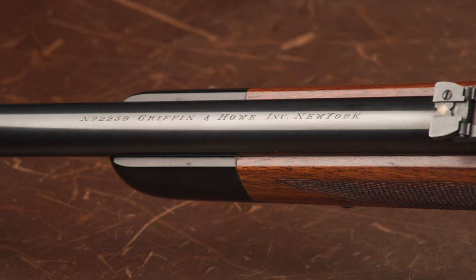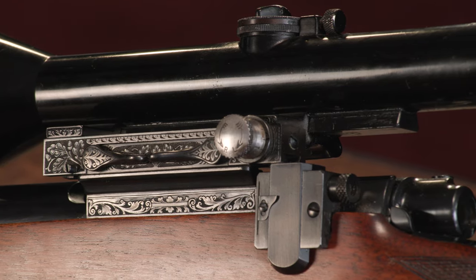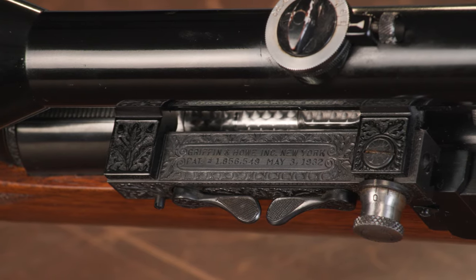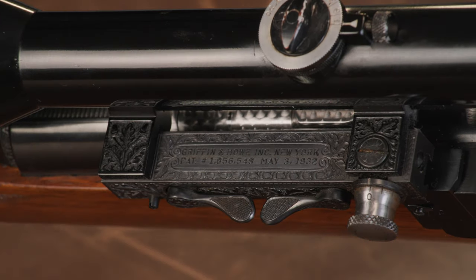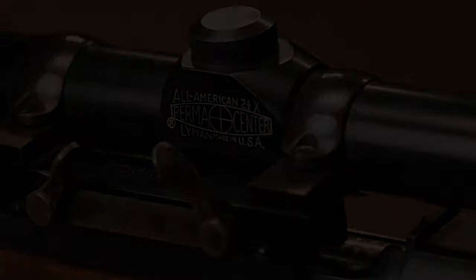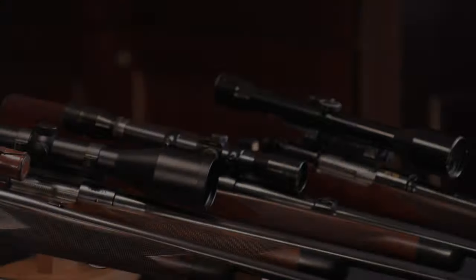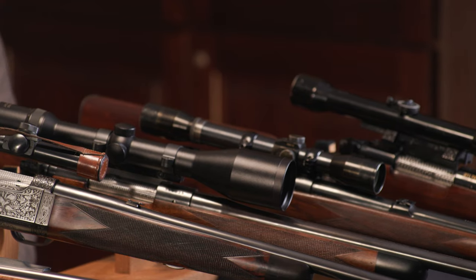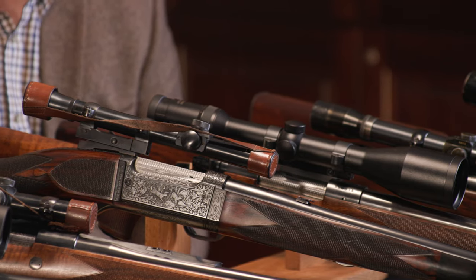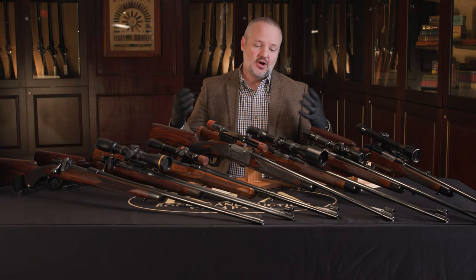Really one of their first big innovations was the Griffin and Howe scope mount, which as you look through these you can see on several of them. These were really the first detachable scope mount that really came out — easy to remove. You could keep your point of impact the same when traveling. Eventually the U.S. government bought them for the M1 Garands, for the sniper rifles. And as you can see, they're still in use today and still an absolutely excellent product as a scope mount.